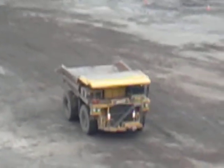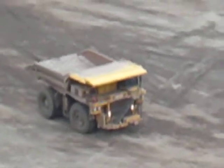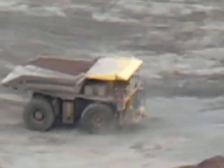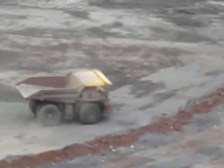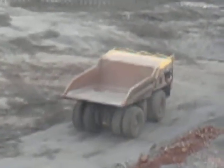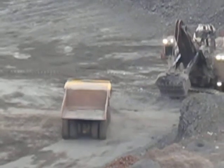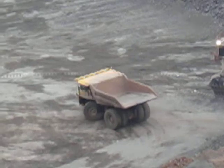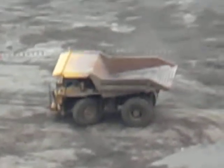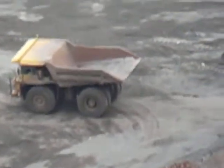You can see the amount of fuel they use. I wonder how much money is in that bucket right now. Those trucks are about $750,000 a piece. From here it just looks like a little toy truck.